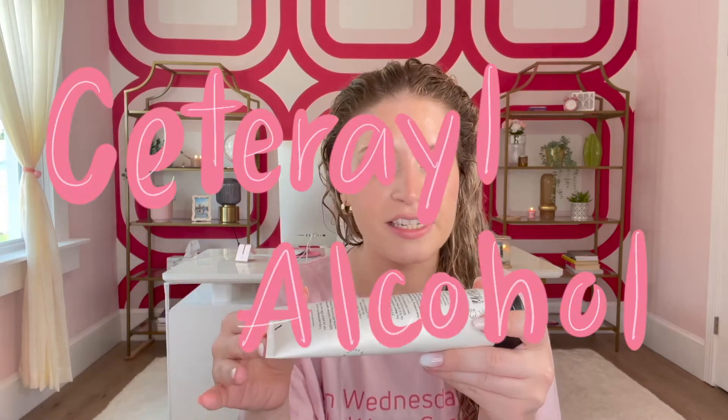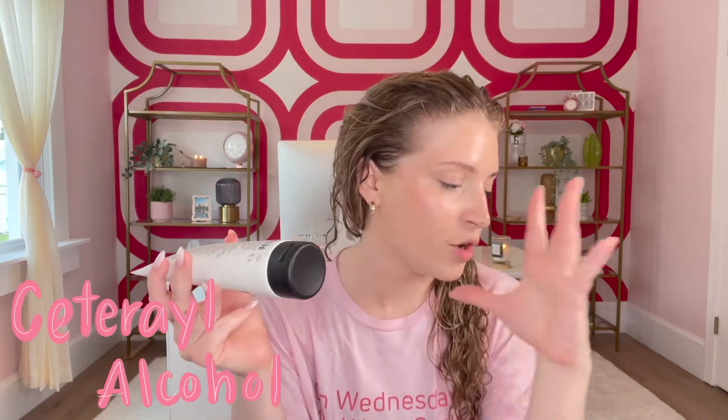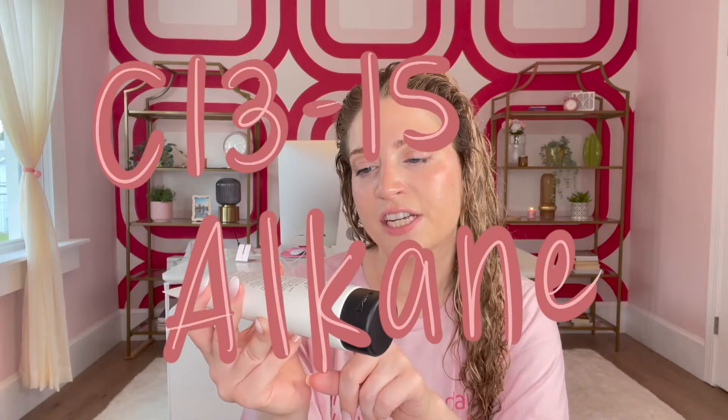For those of you who care about ingredients, doing a deep dive here: one of the first ingredients after water is cetearyl alcohol. My hair loves cetearyl alcohol — I've noticed every single product that is my favorite contains it within the first three ingredients. This alcohol is meant to moisturize and soften your hair. The third ingredient is C13-15 alkane, which is meant to give you softness without weighing down, so it's good for people with finer or lower density hair.